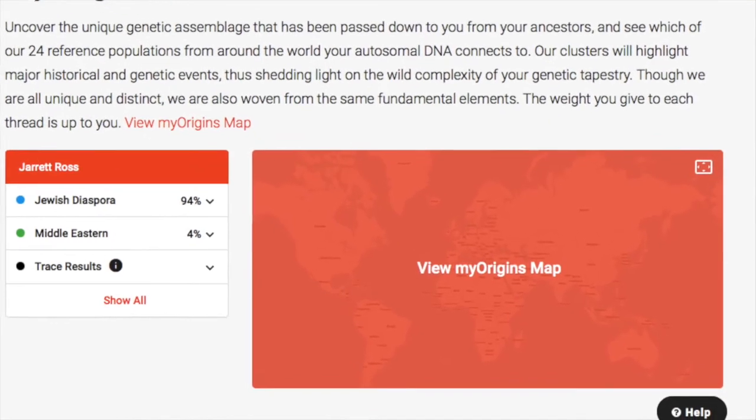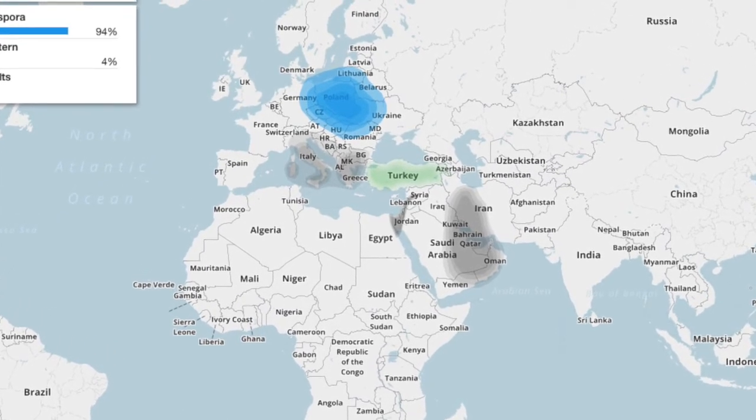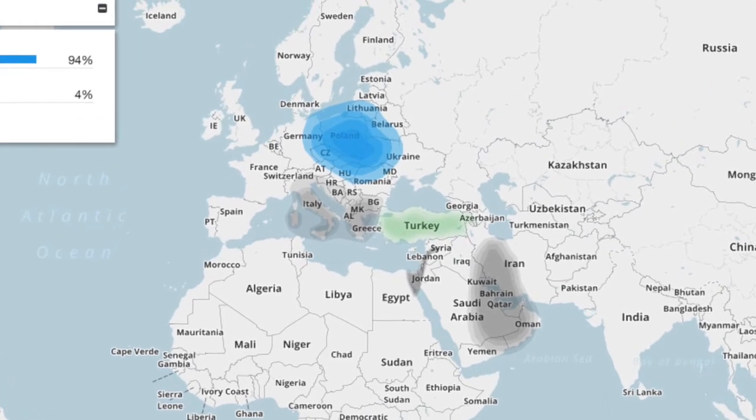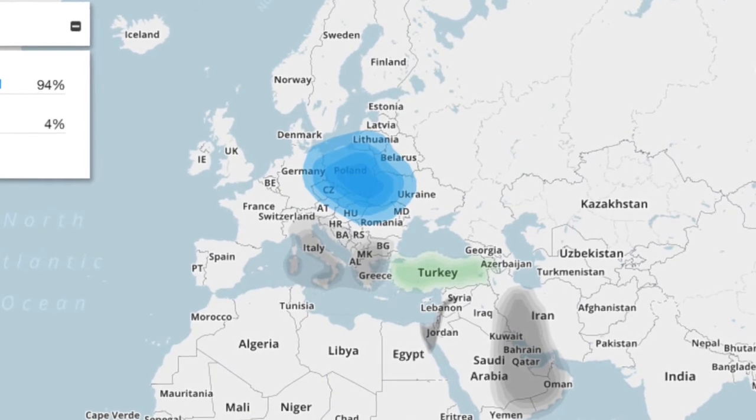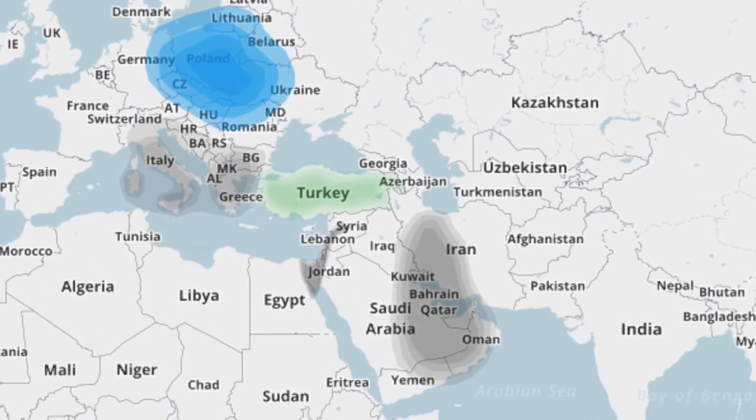Beyond that, it's just kind of for fun. Going back to the My Origins page, there's also the map we can look at, which gives us a visual breakdown of what we just read. Pulling up the map, we see three different colors over a couple of different areas. Mostly there's a big blue blob right over Poland, getting lighter as it goes out covering most of Eastern Europe — that's the Jewish diaspora. Over Turkey, you see a very slight hint of green, which is the Middle Eastern and specifically the Asia Minor. Then gray over Italy, Greece, Southeastern Europe, and also over the Southeast Middle East, Eastern Middle East, and a little bit of the West Middle East.